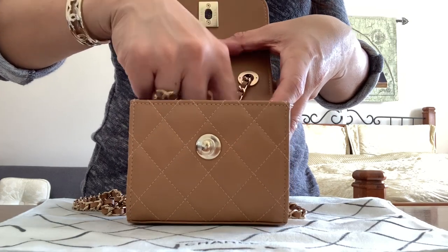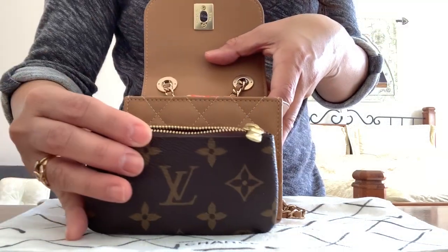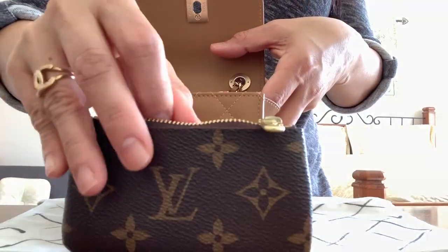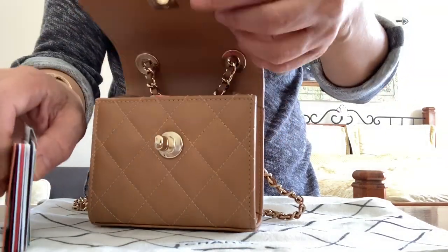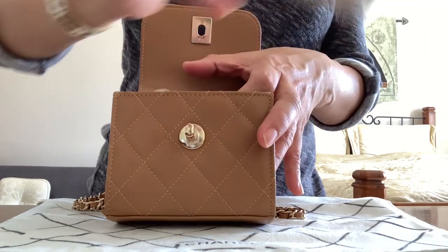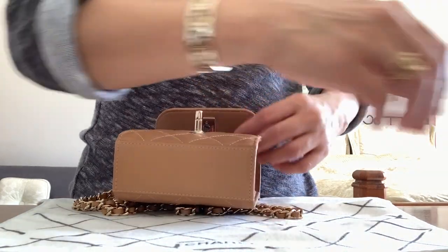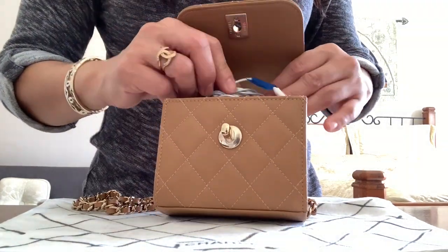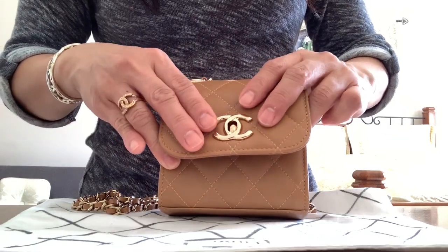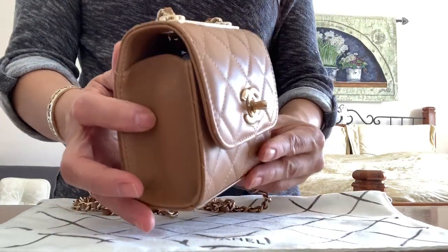Let's see what fits in here — it's my gum. The key fob obviously won't fit; it's longer inside. Some cash, credit cards, base powder, some perfume from Louis Vuitton, my lip glow, earphones. Let's see if it will close. That's just the right amount of things you can put inside.